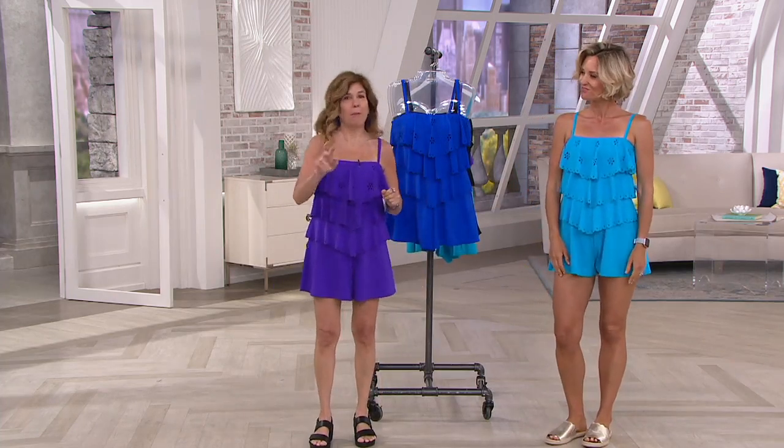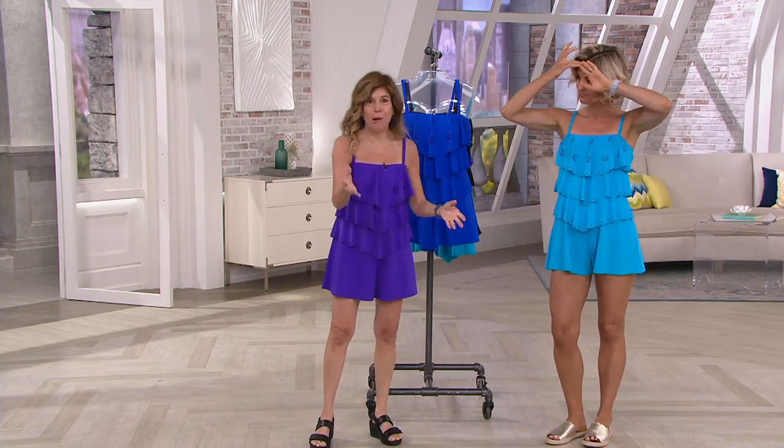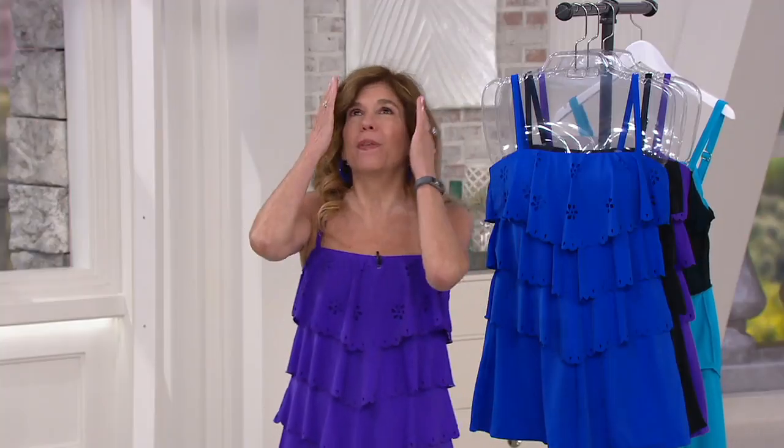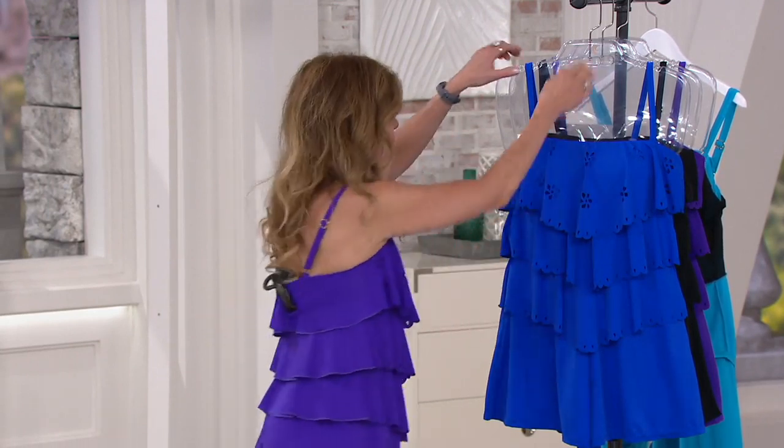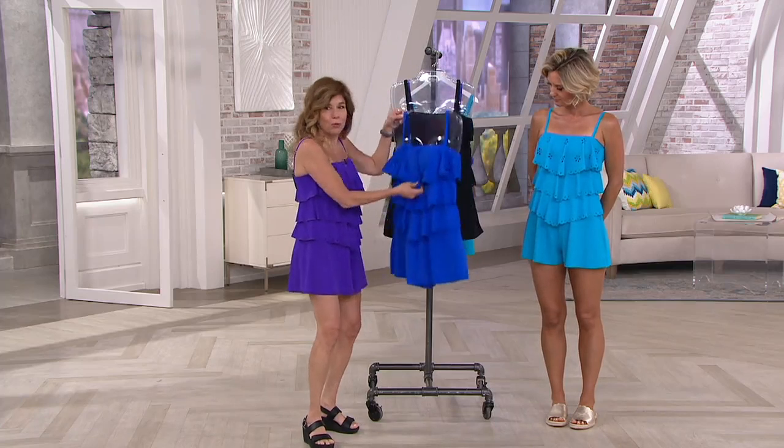Kirsten, it's been like a couple of years now since we've introduced a romper on QVC, so this is like the most exciting thing. First of all, it took me a good year and a half to develop this fabric. It's an ultra light fabric, so this romper is super, super light.